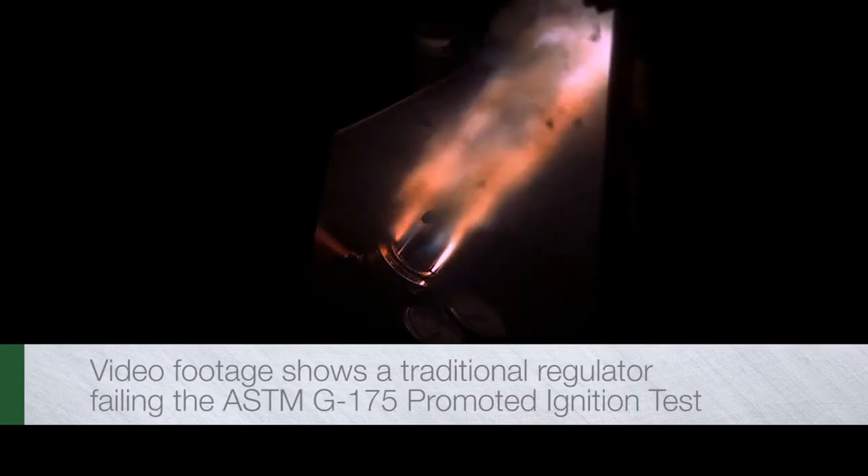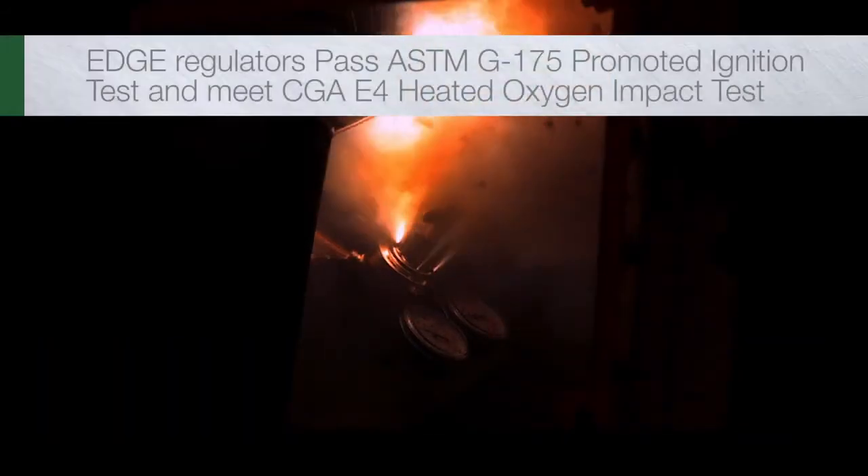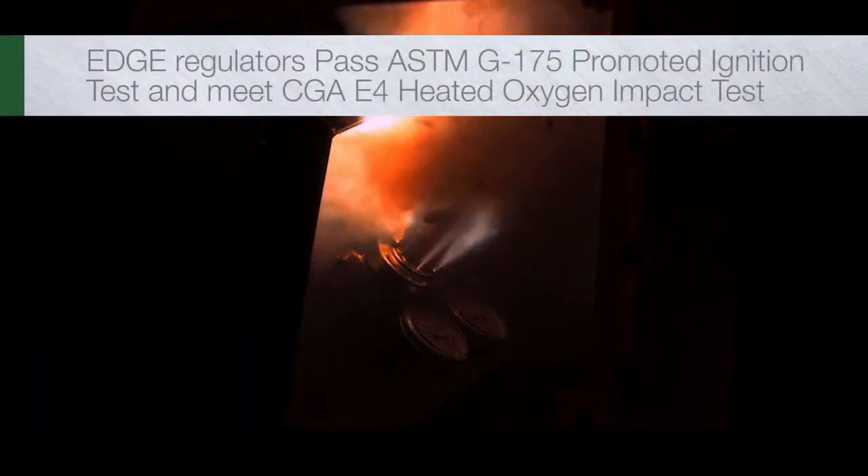This video footage shows a traditional regulator failing the ASTM G175 promoted ignition test, a reality not faced when using the Edge series regulator.